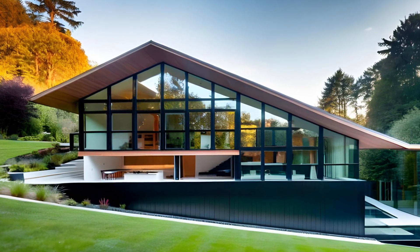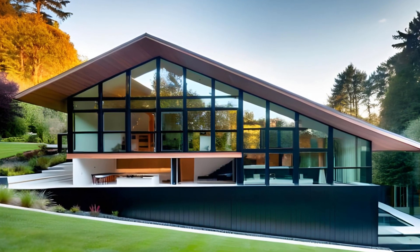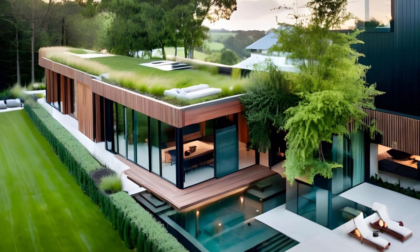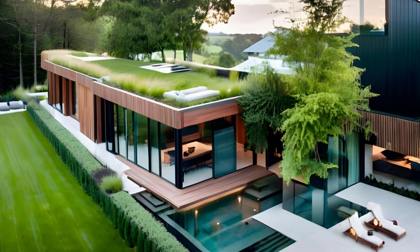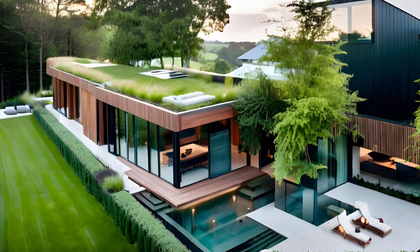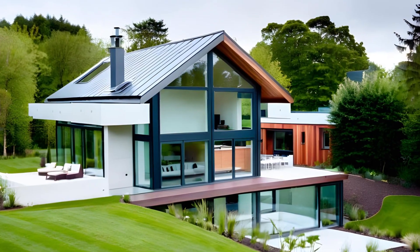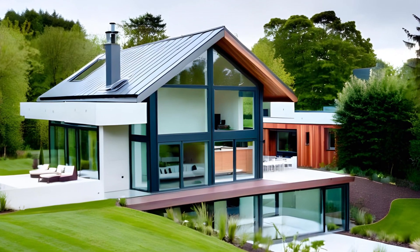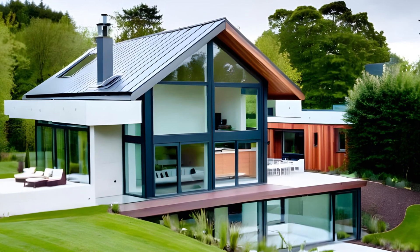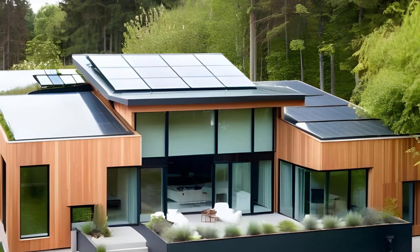Eco-friendly home design architecture is a powerful response to the environmental challenges of our time. By prioritizing sustainability, architects are not only creating homes that tread lightly on the planet, but also inspiring a shift towards responsible living. As we embrace eco-friendly design principles, we not only build homes, but forge a path towards a more harmonious coexistence between human habitats and the natural world. The homes we create today can be the catalysts for a sustainable and resilient future.